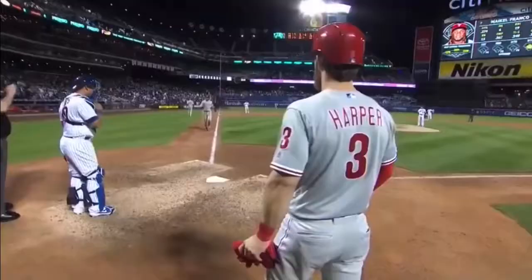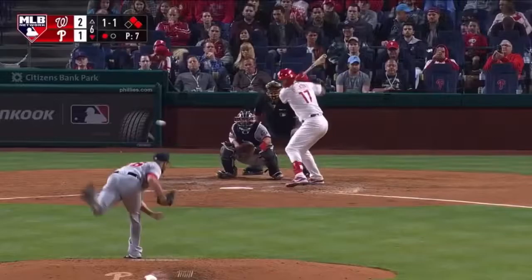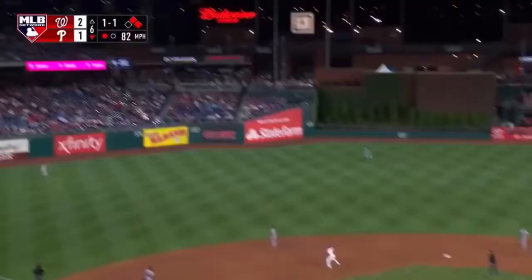Home run for Hoskins, his seventh. He tripled in his last at bat. Two runners aboard — launched into left and that one's gone. And the Phillies go back on top.